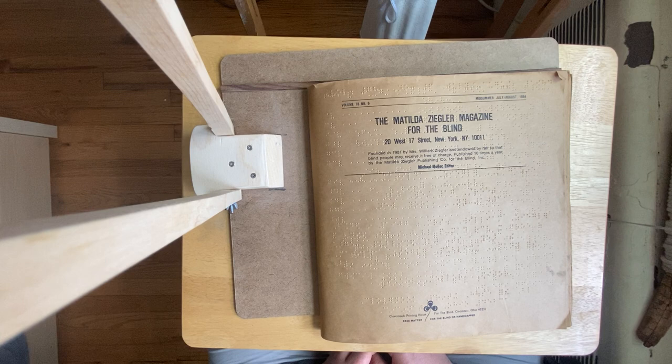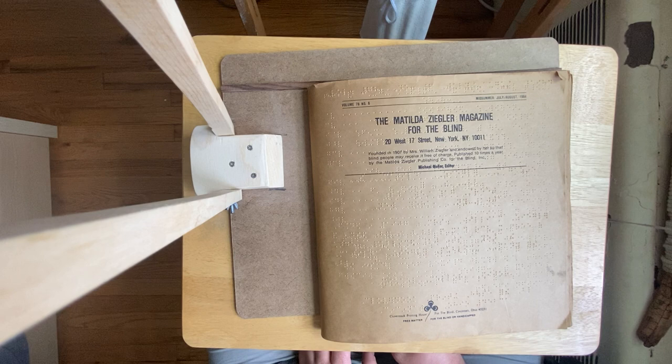In my first video about the Hall braille writer, that's the guy — Frank Haven Hall at the Illinois School for the Blind. He invented the Hall brailler and also the Hall stereotyper.